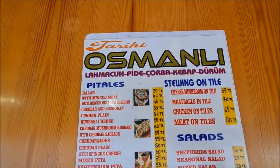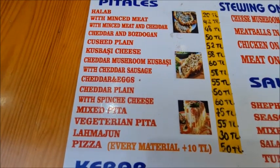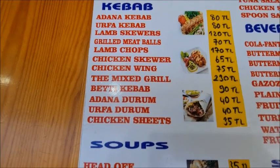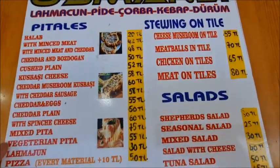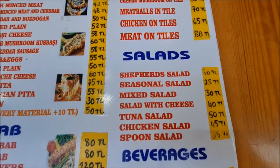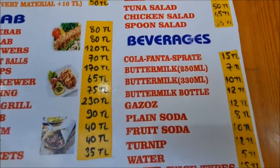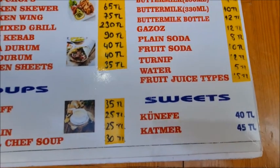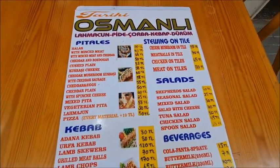Here's the menu at Osmanli. They have various pides, priced around 50 lira. Kebabs are 80 lira and upwards. Soups are 25, 30, or 35 lira. Salads are around 30 lira — shepherd salad 30 lira, cereal salad 25 lira. Beverages are 15 lira for cold soft drinks. Sweets include künefe, one of my favorites, at 40 lira, and katmer at 45 lira. Pretty good menu and good prices here.